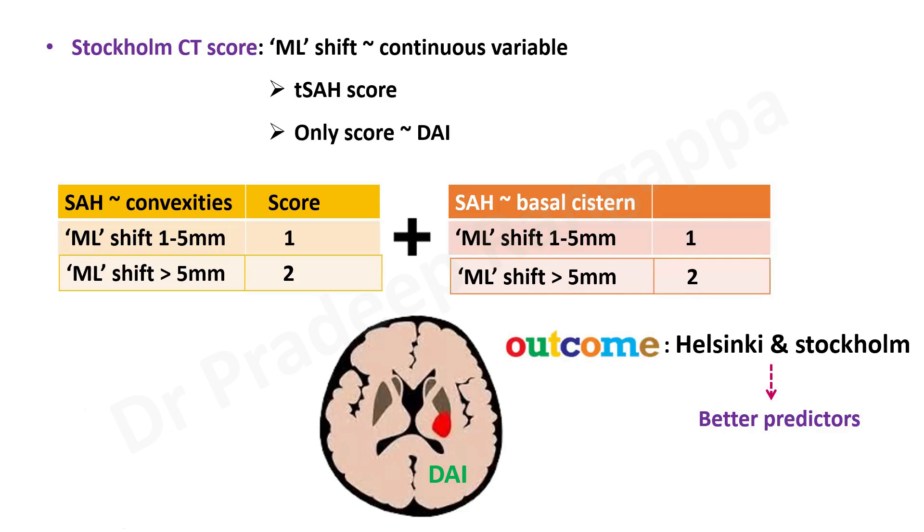In summary, there are 4 CT scoring systems for traumatic brain injury. Marshall is the oldest. Rotterdam — which looks at midline shift, cisterns, hematomas, and intraventricular hemorrhage — is the easiest to remember. Helsinki focuses more on hemorrhage components (epidural, subdural, intraventricular) along with cisternal compression, with a score of 3 to 14. Stockholm is the most refined, incorporating peripheral hemorrhages, cisternal hemorrhages, intraventricular hemorrhage, and diffuse axonal injury. Evidence shows Helsinki and Stockholm perform better in outcome prediction. At minimum, trainees should remember the names of the four scoring tools and the domains involved in each.